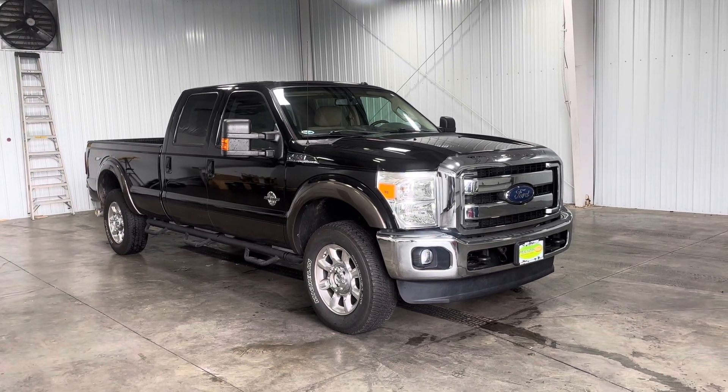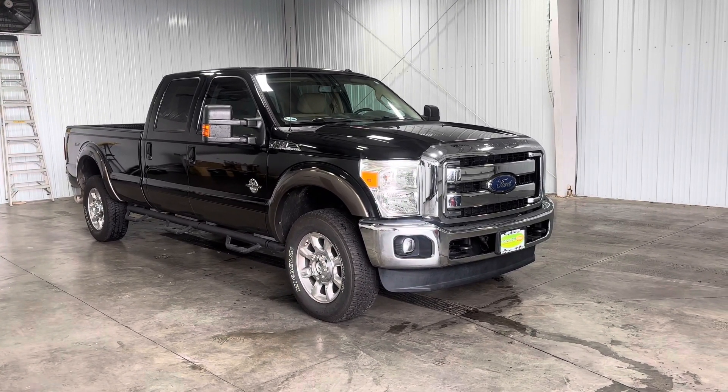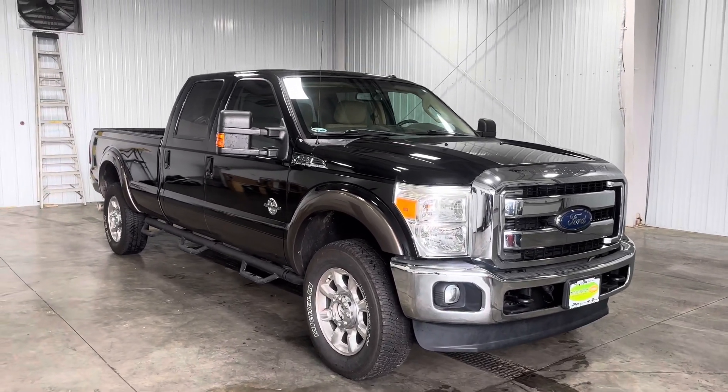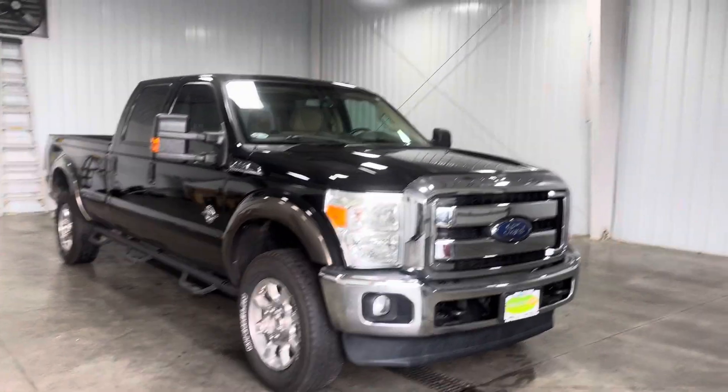Hey guys, it's Kai with Midtown Auto Scenario, and today I'm showing you guys a 2016 Ford F-450 Lariat with 42,000 original miles and the 6.7 liter turbo diesel V8.